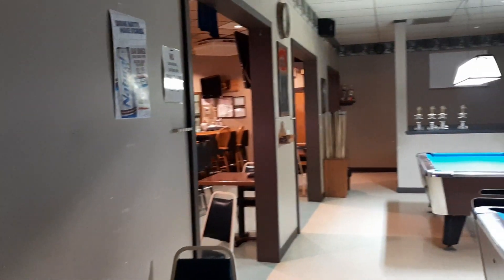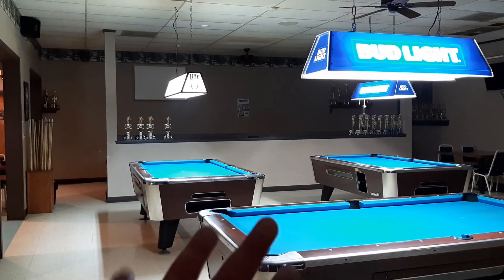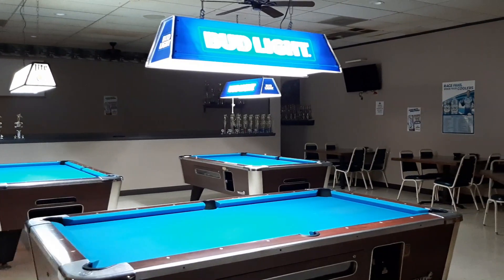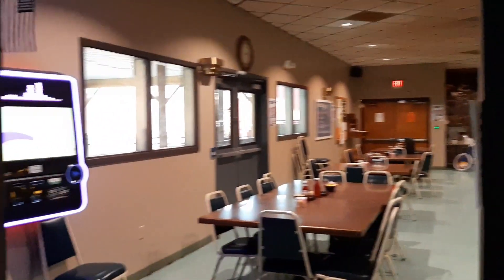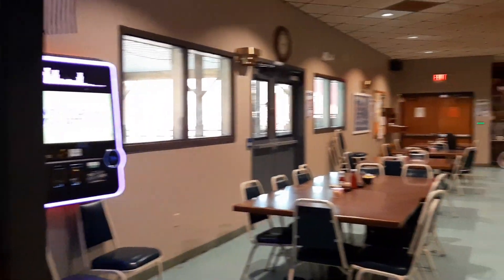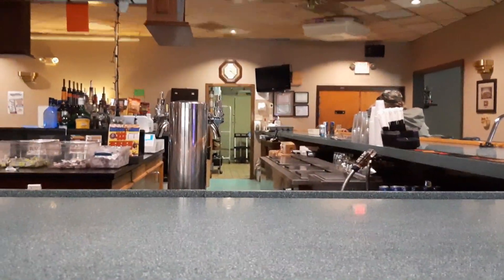Over here you got your pool tables — they got three of them. They just redid these within a year or so, put new cloth and stuff on them. They look really nice — really nice pool tables actually. They used to have those gaming machines over there but the state cracked down so they got rid of those. Over here is the bar area with high-top tables. Do me a favor, click that subscribe button and as always, thank you for watching.